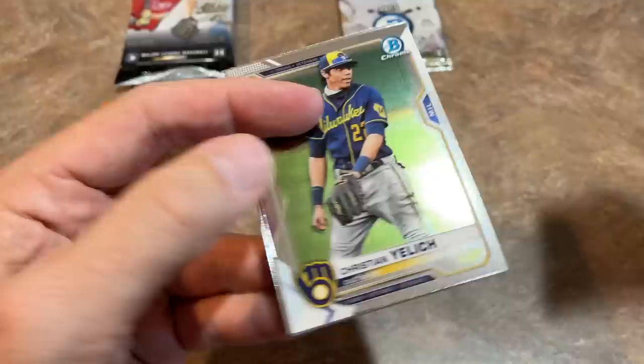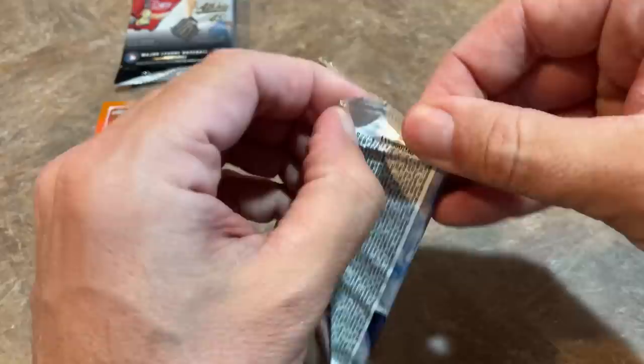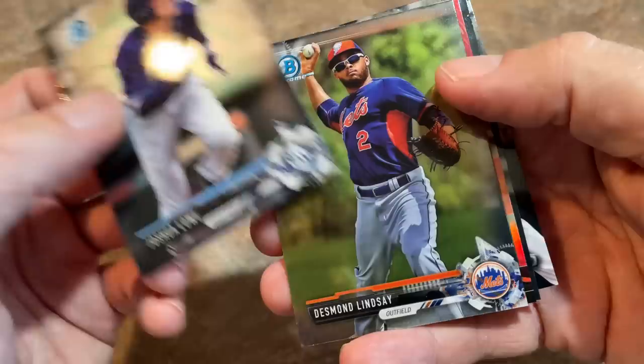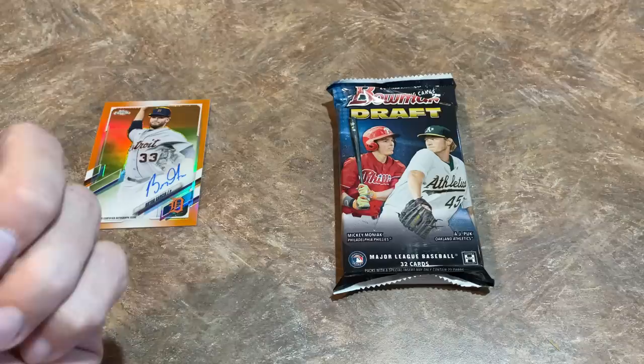Let's do the other Bowman Chrome pack, then we'll save the two older packs for last. Maybe we'll pull one of these big-name superstar rookies out of there. There's Cole Wilcox. Unfortunately the hit odds of Bowman Chrome are 1-in-6, and we did not hit. So only one autograph on the board going into the home stretch. Let's do the 2017 Bowman Chrome pack — hit odds are 1-in-6. Joshua Lowe leads things off. There's Desmond Lindsey, a Luis Castillo top prospects card, Chris Sale, and there's the Pujols.